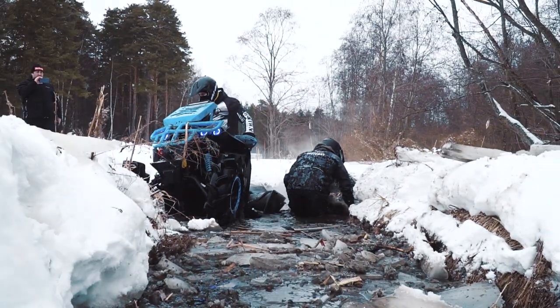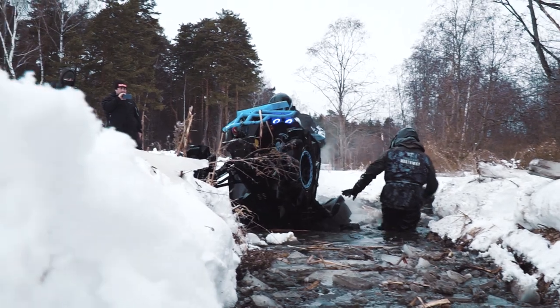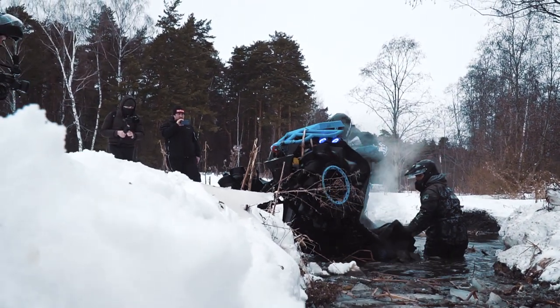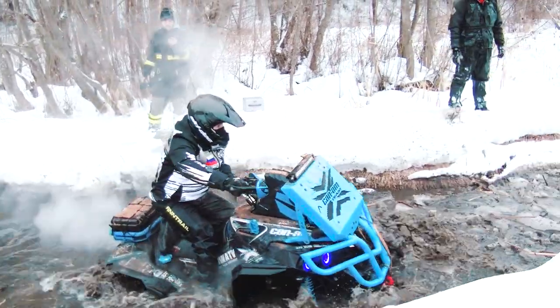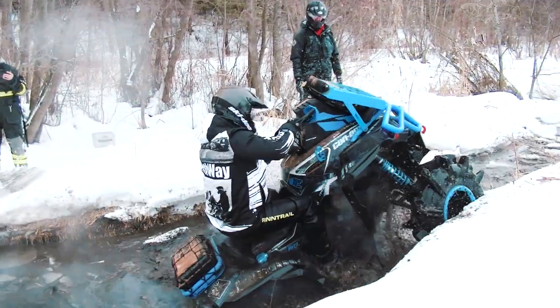And now let's enjoy these awesome moments of the new off-roading season. The winter is over and soon there will be a lot of new reviews and tests of interesting all-terrain vehicles on this channel, so stay tuned my friends!